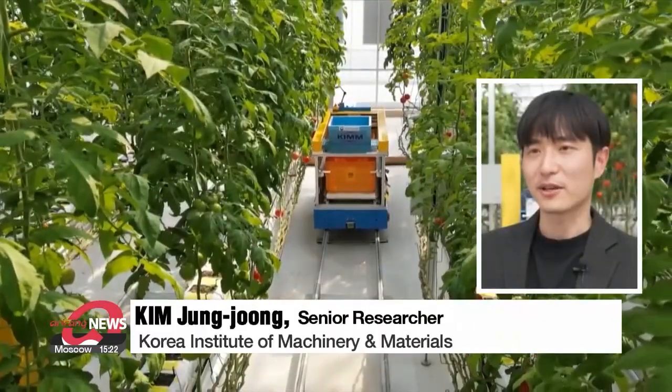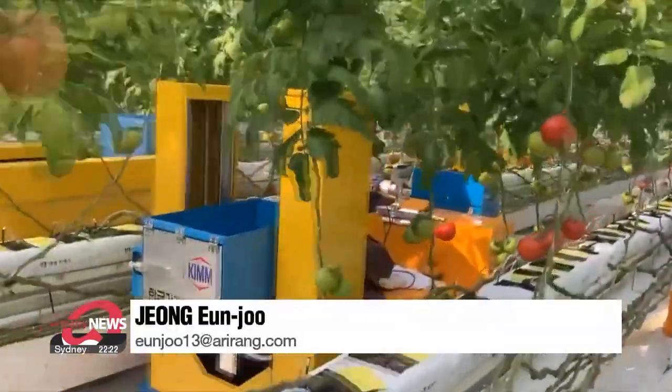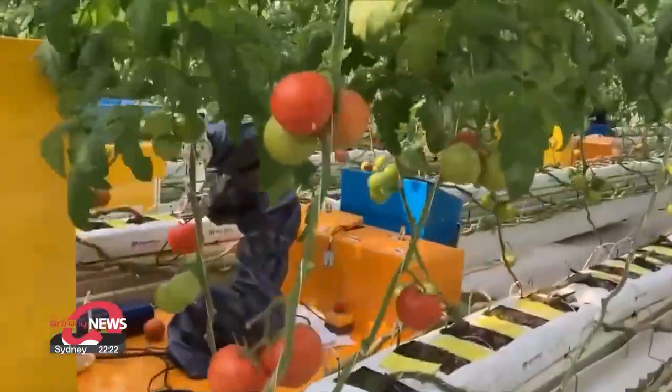Through continued testing and development, we aim to develop a system that can also be applied to various environments, such as outdoors. Scientists expect the robot system can be helpful in solving the problem of labor shortages on farms.